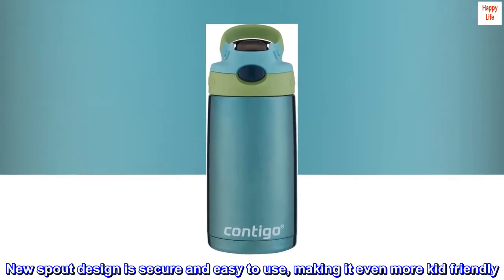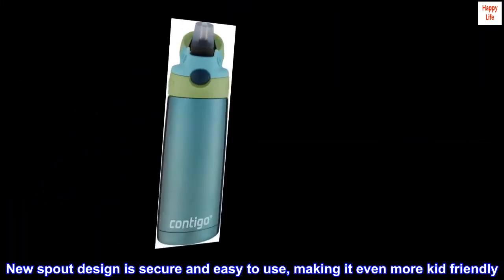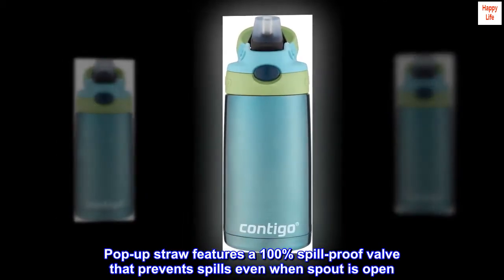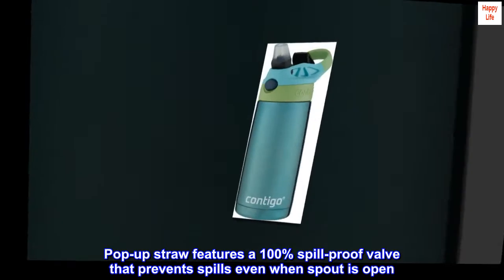New spout design is secure and easy to use, making it even more kid-friendly. Pop-up straw features a 100% spill-proof valve that prevents spills even when the spout is open.